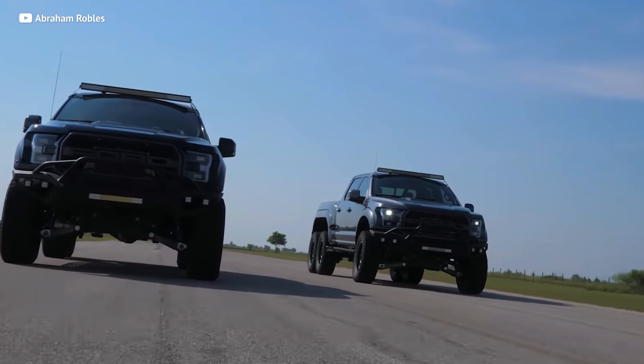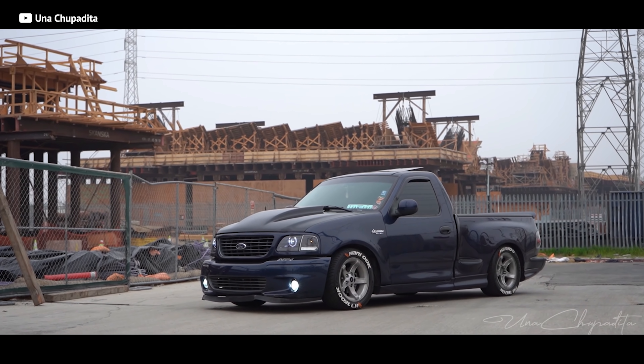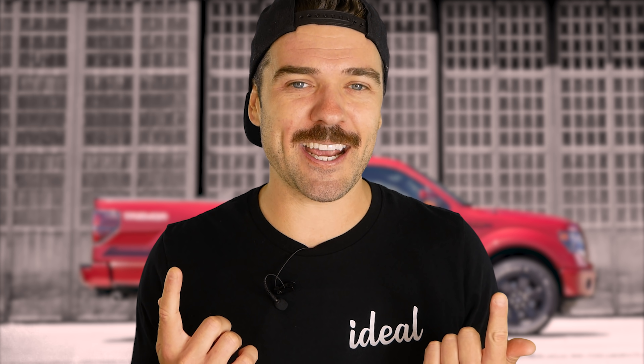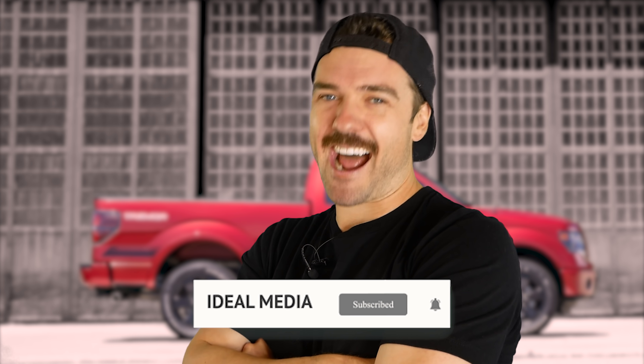What is the ideal truck on this list? As much as I want to pilot the Velociraptor 6x6, realistically I can't afford a $350,000 truck. But I could see the benefits of a second-gen Lightning on the street. Dollar for dollar, the second-gen Lightning is the one I would buy and have a blast with for 12 to 18 months. But which one is best? You're going to have to tell me — let me know down in the comments. And is there an F-150 I missed? Check out the other videos here at Ideal Media, smash the subscribe button, hit the like button, and as always, keep living that ideal lifestyle.